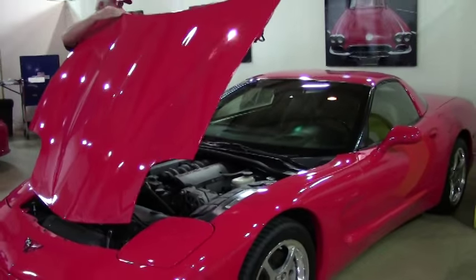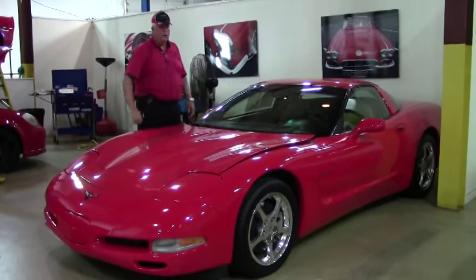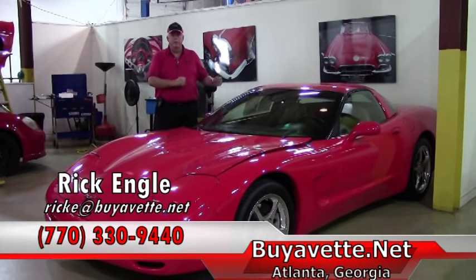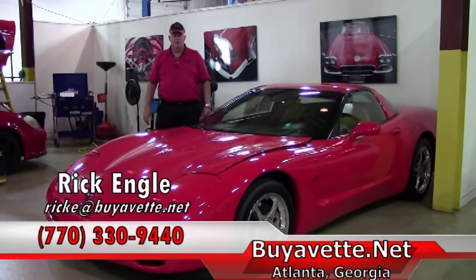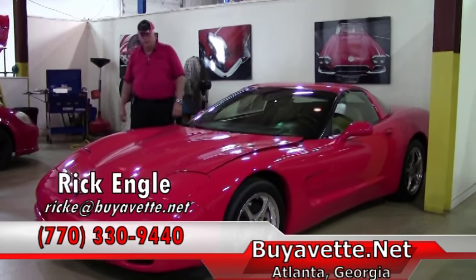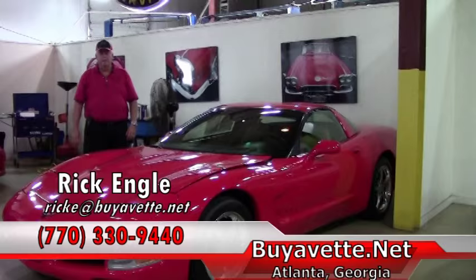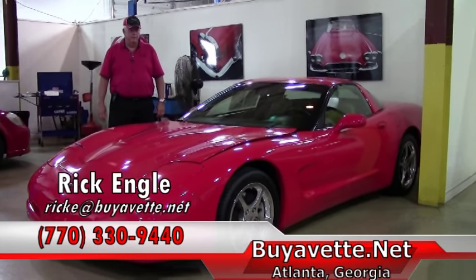I invite you to come out and do a test drive with us on any of our inventory. This is building two — this is our service department. Also over at building one, we're going to be enlarging our service department to put in more lifts. We have eight technicians at your disposal that will not only service Corvettes, but also all GM makes and models. So take advantage of that opportunity.